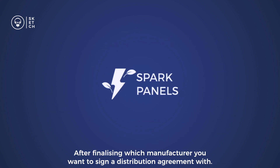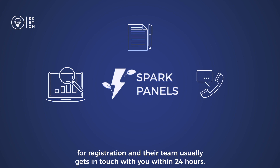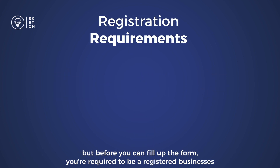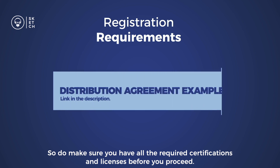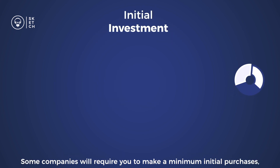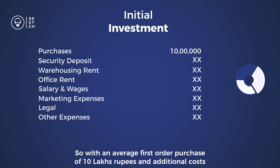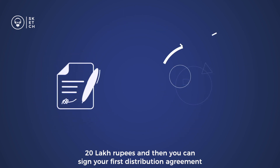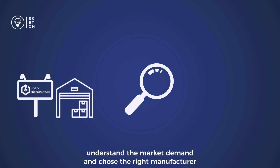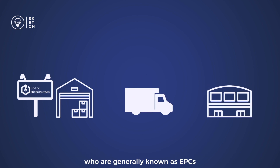After finalizing which manufacturer you want to sign a distribution agreement with, you can sign up online, as most manufacturers have an online portal for registration and their team usually gets in touch within 24 hours. You'll need to be a registered business with some warehousing facility for storage. Some companies will require a minimum initial purchase, so with an average first order of 10 lakh rupees and additional costs, it's viable to start a distribution company with a capital of around 20 lakh rupees. Success depends on understanding market demand, choosing the right manufacturer, and selling the brand to retailers, generally known as EPCs.